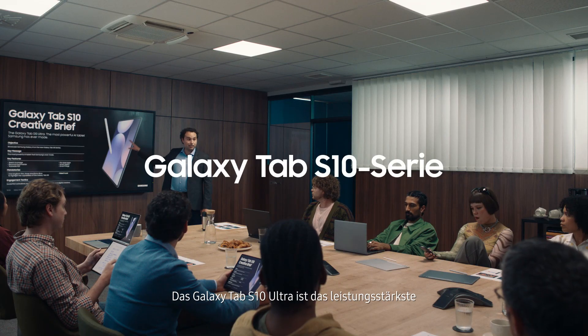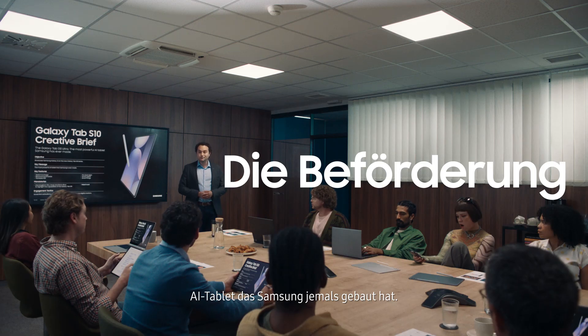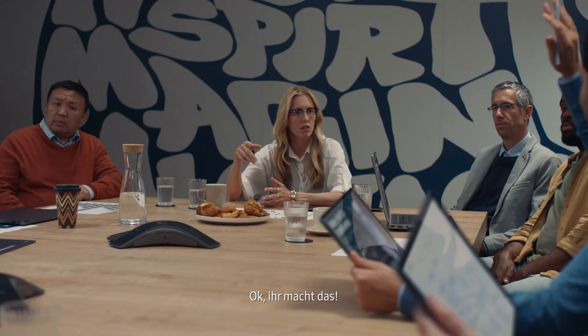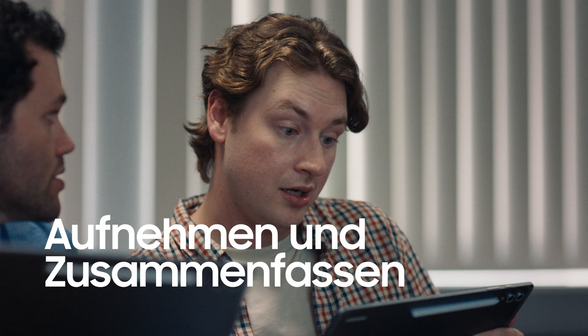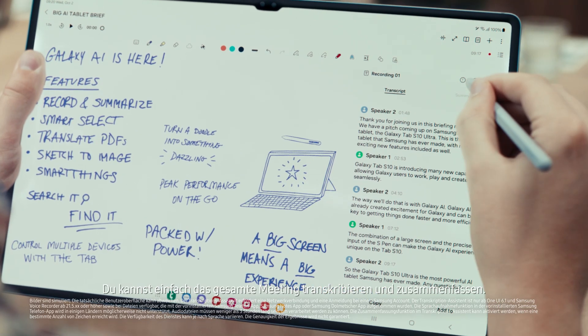The Galaxy Tab S10 Ultra is the most powerful AI tablet Samsung has ever made. Any questions? Where are those new juniors that did all that great Tab S9 work? You're on this. I totally missed all of that. Look, you had voice recorder on your Samsung Notes. You can transcribe and summarize the entire meeting.